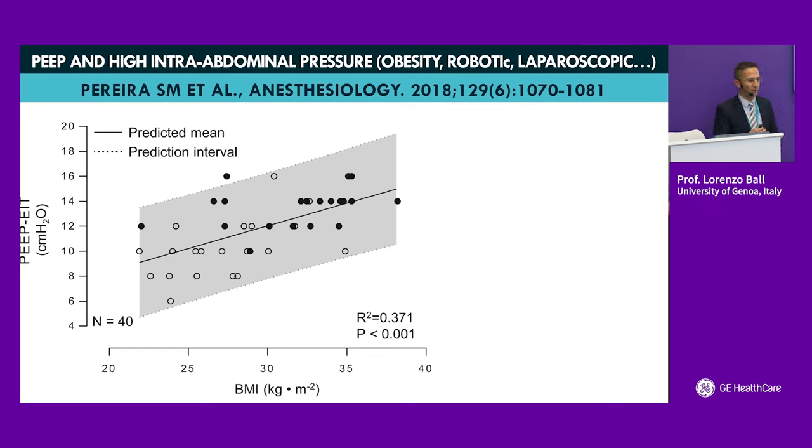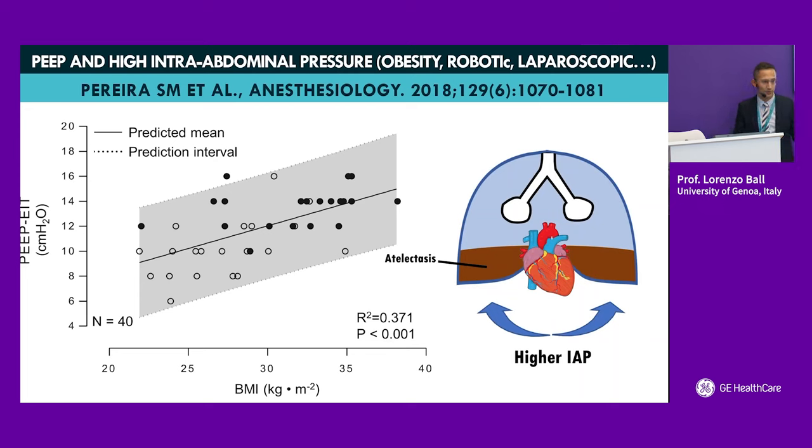There is no magic number for how much PEEP to use in a surgical patient; we must keep the physiology in mind. There is a strong correlation between BMI and the PEEP required to keep the lung open, as demonstrated in a study where PEEP was titrated using electrical impedance tomography. The key message is: the higher the BMI, the higher the PEEP required. Laparoscopy data points also cluster at higher PEEP requirements. What obesity and laparoscopy share is increased intra-abdominal pressure — anything pushing on the diaphragm and preventing lung expansion requires higher PEEP levels to be counteracted.